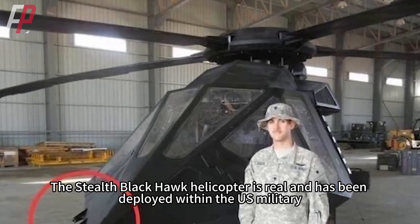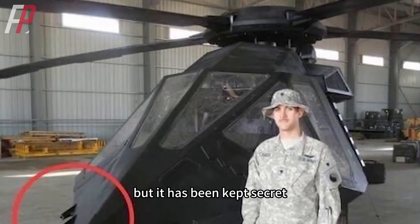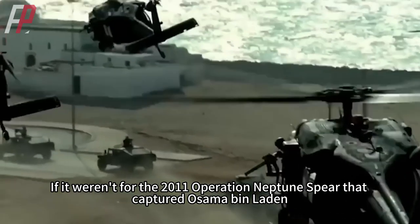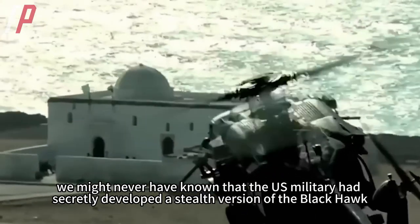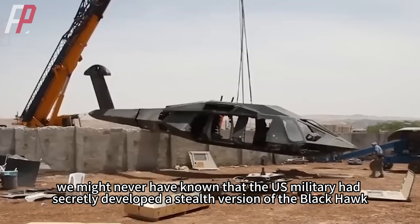The stealth Black Hawk helicopter is real and has been deployed within the U.S. military, but it has been kept secret. If it weren't for the 2011 Operation Neptune Spear that captured Osama bin Laden, we might never have known that the U.S. military had secretly developed a stealth version of the Black Hawk.